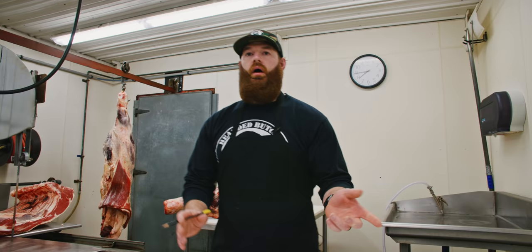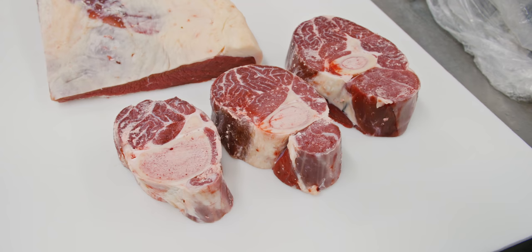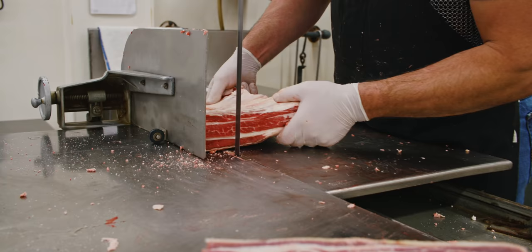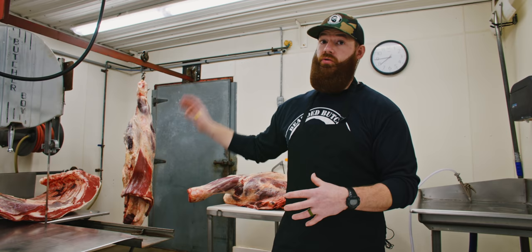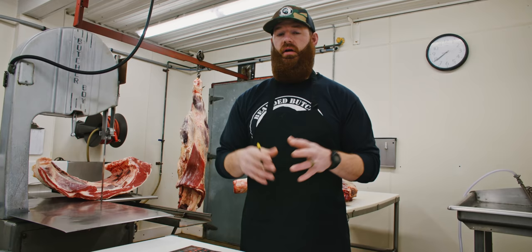Another bone-in wintertime cut: soup bones — a cross-cut of the shank with the marrow bone in the center. If you don't want the meat on the bone, we take the meat off and grind it into hamburger. And then of course your short ribs, another bone-in cut. Around different seasonal changes you might want soup bones and short ribs. Those are two of the auxiliary cuts, along with your brisket and flank, that need to be talked about. If they're not cut as specific cuts, they add to your ground beef.